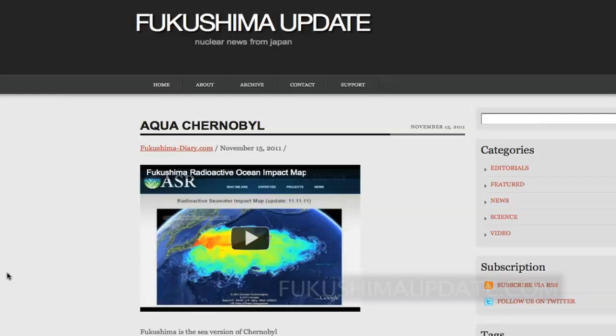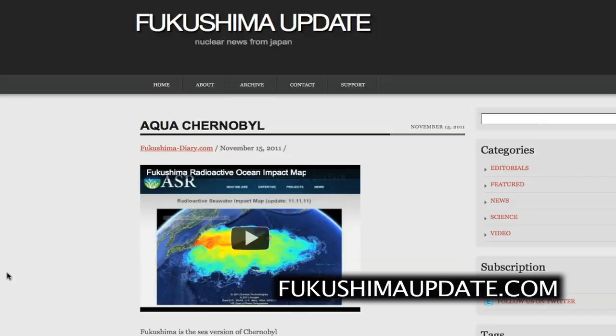Hello friends, James Corbett here from FukushimaUpdate.com with your Fukushima updates for the week of November 21st, 2011. Today is the 23rd of November 2011 here in Japan, just going on 4pm Japanese Standard Time. I want to highlight the most interesting posts on Fukushima Update from the past week, and I certainly hope you are checking on a daily basis because there have been a lot of updates going on recently.